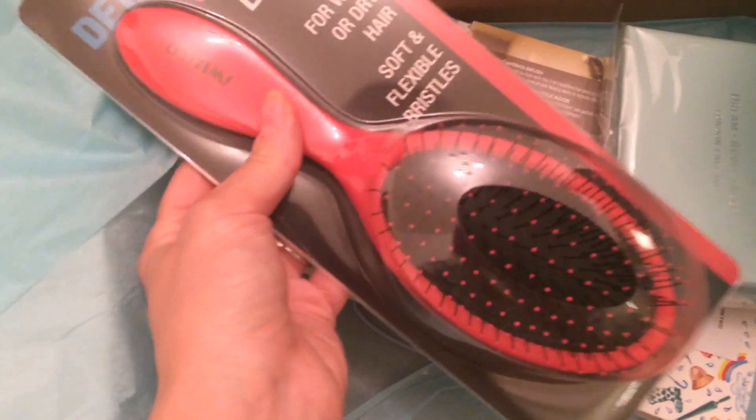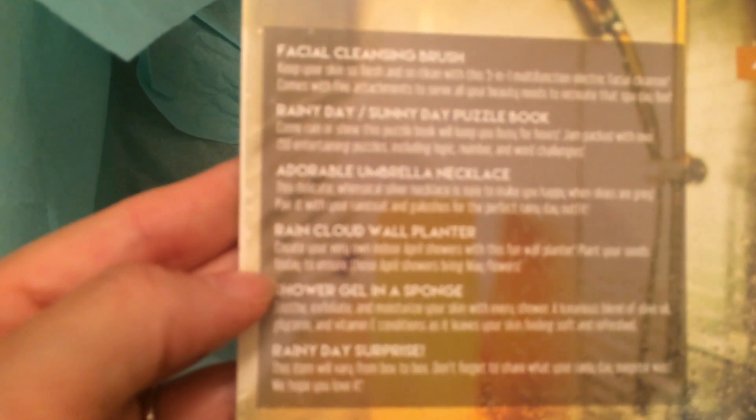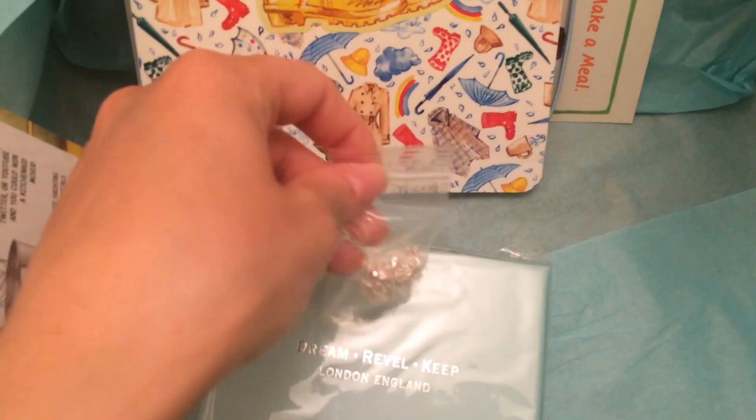I'm not sure what this next item is — let me check. Looking at the card I can see: face cleansing brush, rainy day sunny day puzzle book, umbrella necklace, rain cloud wall planter, shower gel, rainy day surprise. Let me sort through what's here.